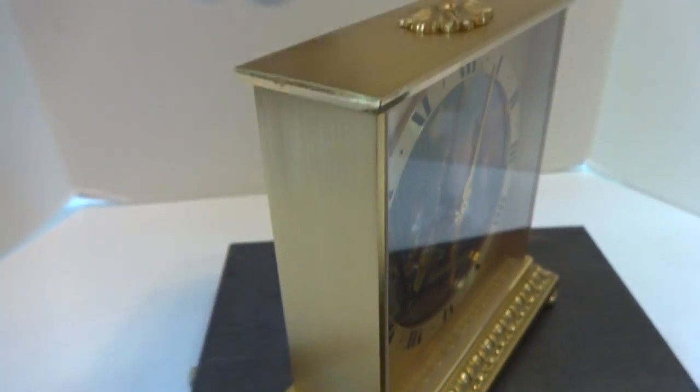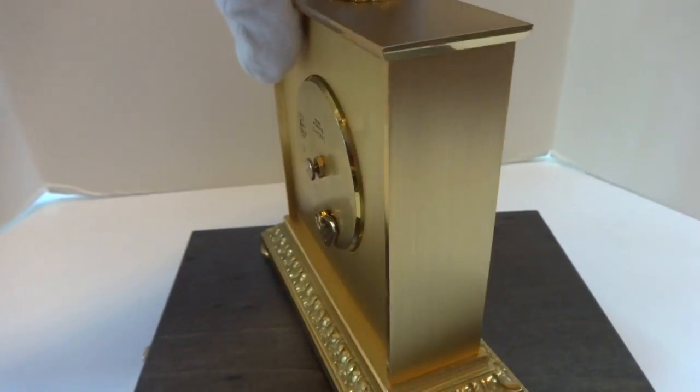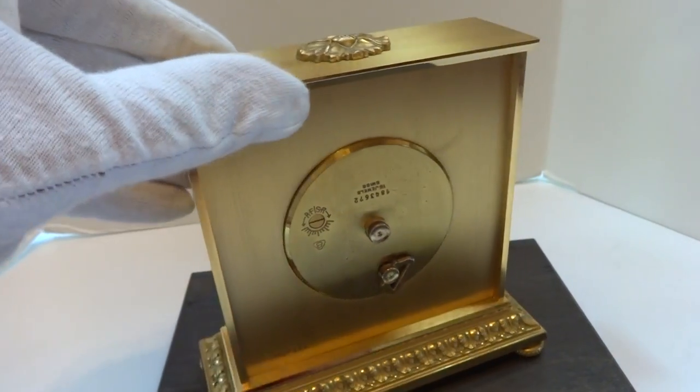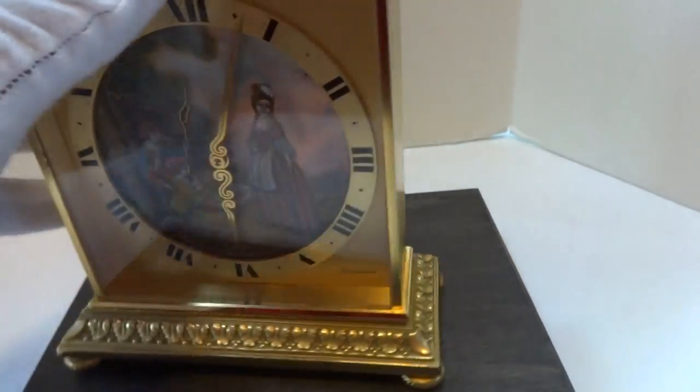The case is in superb condition. Doing a full 360 here. This is an eight-day mechanical clock, and it would date to the 1960s. It actually still has the original tag on the bottom.